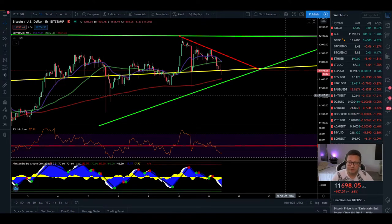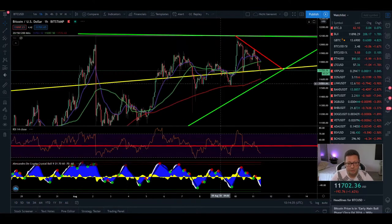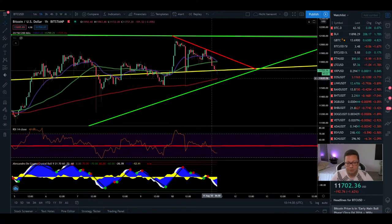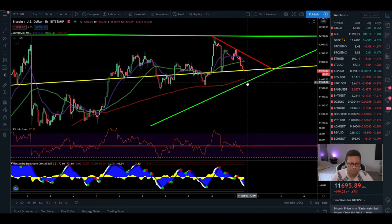Let's have an update on the Bitcoin price because currently we are approaching our main support of around 11,560. Here in the one hour time frame you can see we are coming very close to the 200 moving average, and most of the times when all the moving averages are coming very close together we're gonna see a big move to the upside — but it is also possible that we'll have a breakout to the downside if we break this 11,560 support.